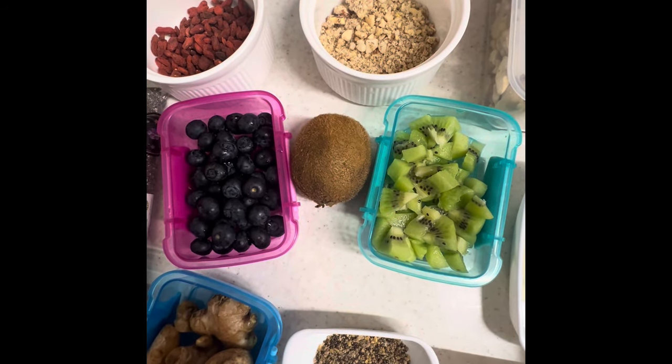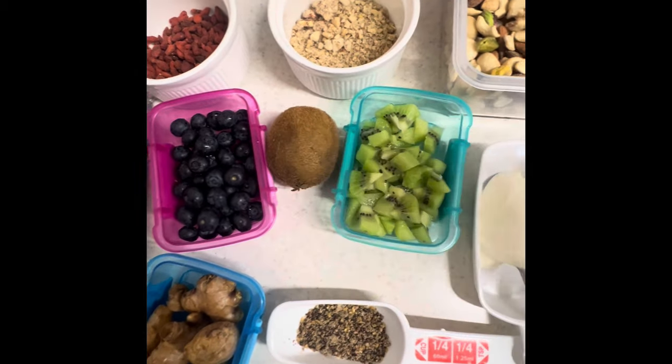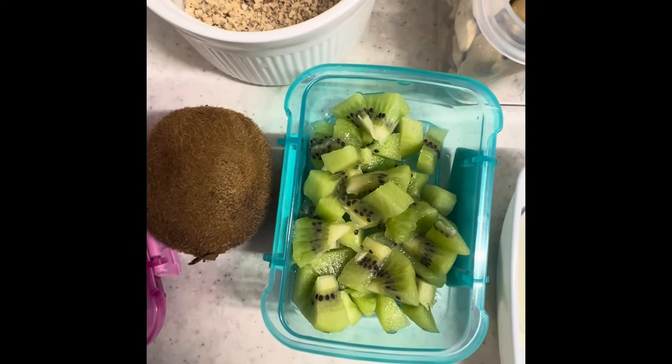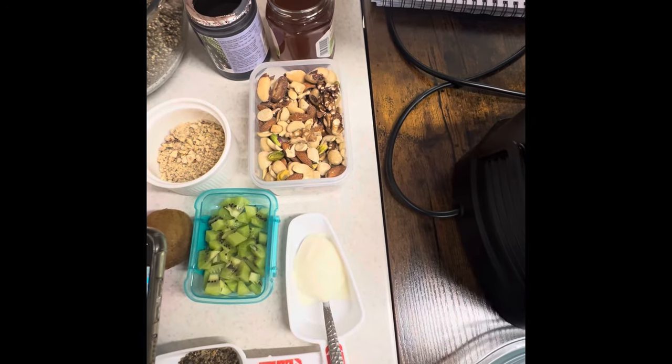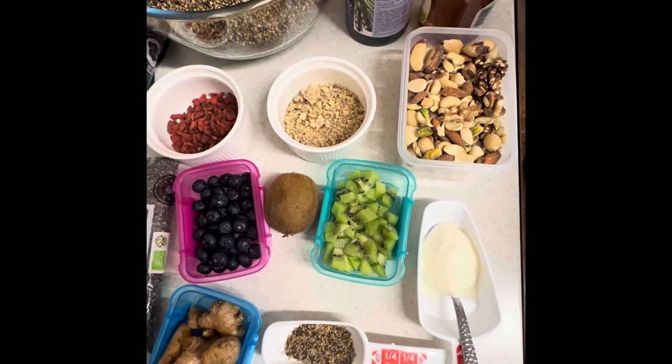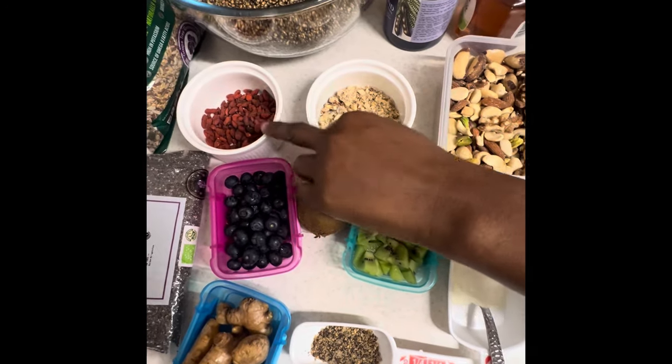Then we have one organic kiwi. This is organic kiwi. It also helps to regulate blood sugar and supports healthy gut bacteria.